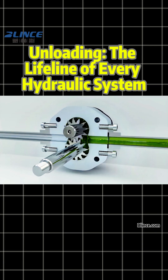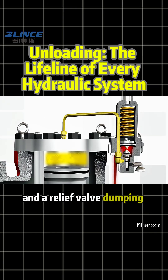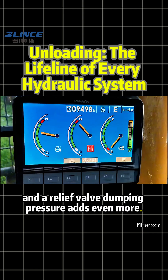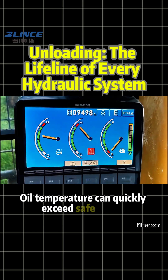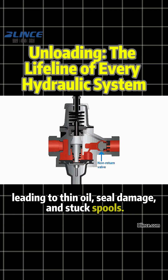Second, temperature. A pump running under continuous high pressure generates heat, and a relief valve dumping pressure adds even more. Oil temperature can quickly exceed safe levels, leading to thin oil, seal damage, and stuck spools.